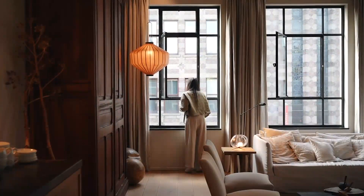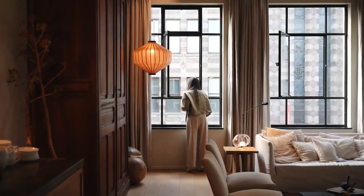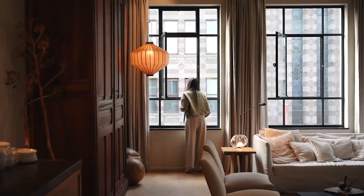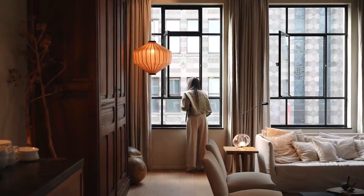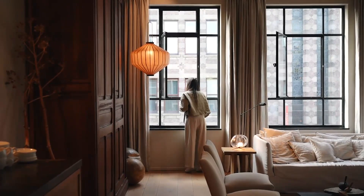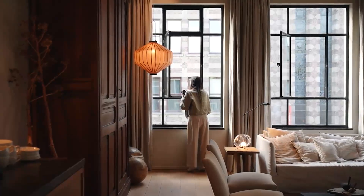Modern minimalist woodwork designs embody a philosophy of less is more. These pieces are characterized by clean lines, simple shapes, and a focus on showcasing the natural beauty of the wood. Think sleek furniture with geometric forms, floating shelves that seem to defy gravity, and architectural elements that incorporate subtle yet striking details.